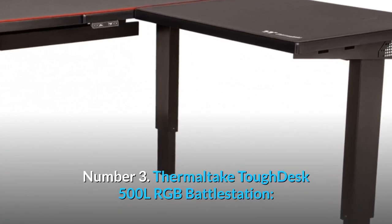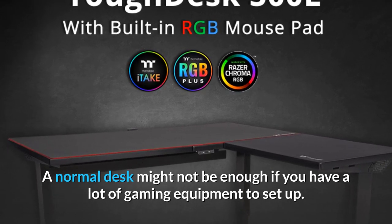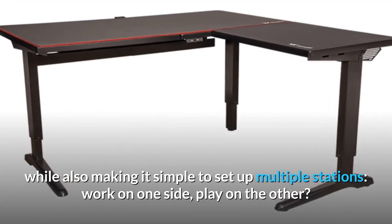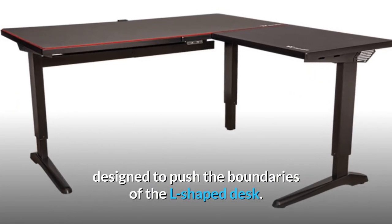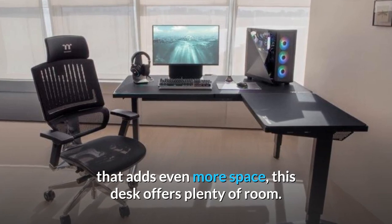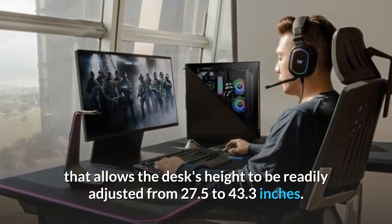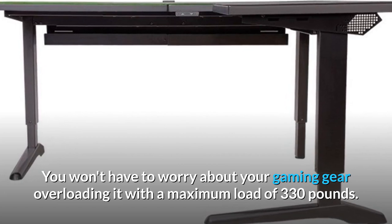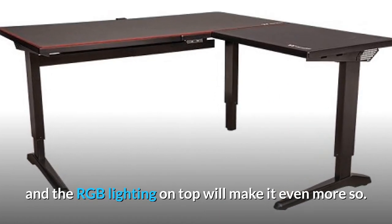Number 3: Thermaltake Tough Desk 500 LRGB Battle Station — the best L-shaped gaming PC desk. A normal desk might not be enough if you have a lot of gaming equipment. An L-shaped desk can provide a lot more space while making it simple to set up multiple stations — work on one side, play on the other. The Thermaltake Tough Desk 500 LRGB Battle Station is designed to push the boundaries of the L-shaped desk. With a central area measuring nearly 62 x 31.6 inches and a side section that adds even more space, it offers plenty of room. The entire surface is supported by a motorized lift system that adjusts the desk's height from 27.5 to 43.3 inches, with a maximum load of 330 pounds. Thermaltake has also included cable management channels and RGB lighting on top.